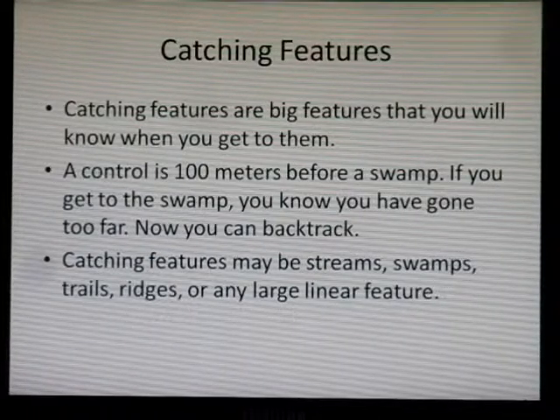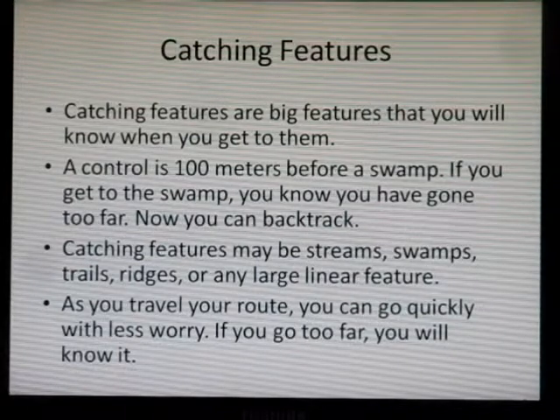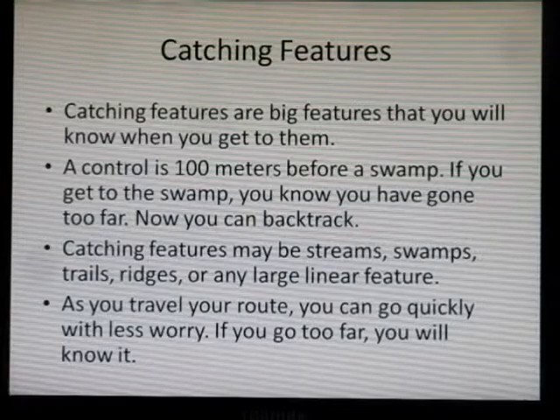Catching features may be streams, swamps, trails, ridges, or any large linear feature. As you travel your route, you can go quickly with less worry. If you go too far, you will know it.